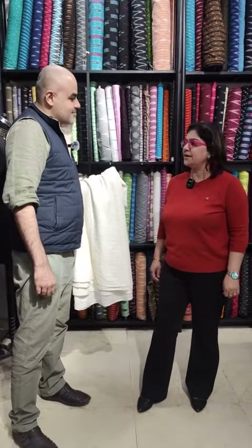Hello ma'am. What's your name? Hi, myself Bhumika Deswal. I have come from Gurgaon and I am an exporter of hand-block printed textiles and garments.